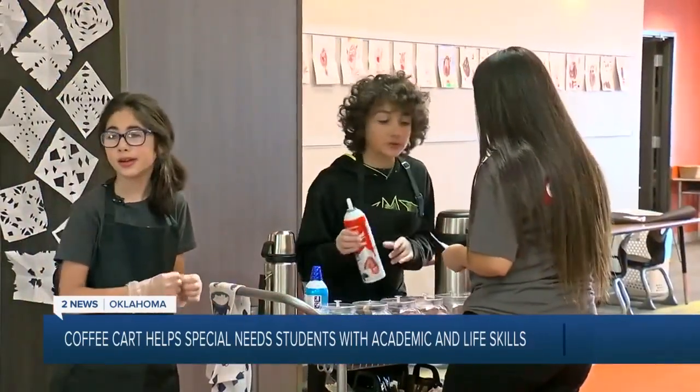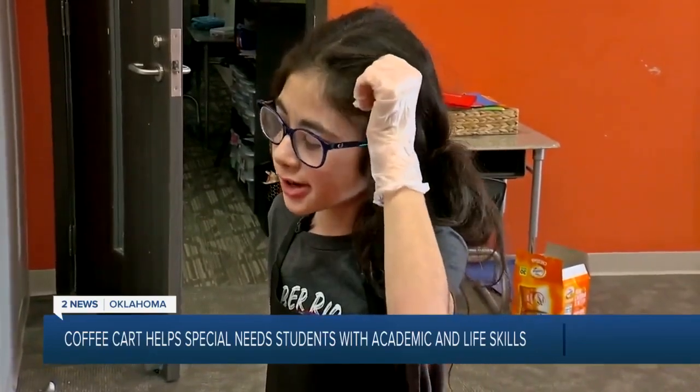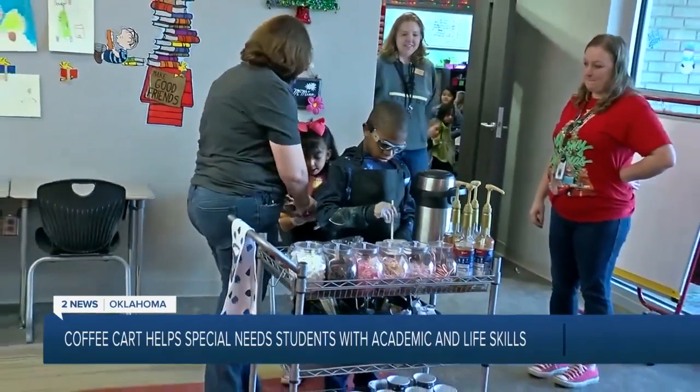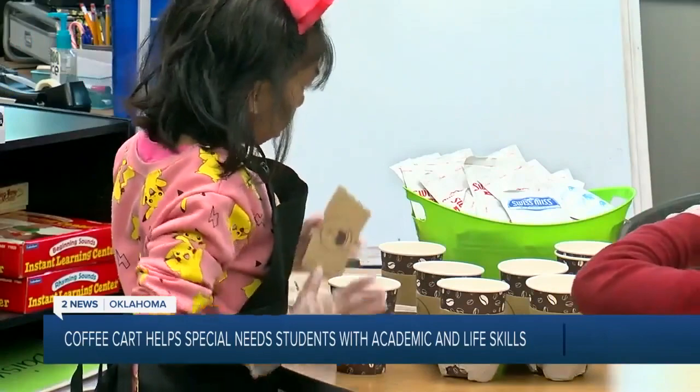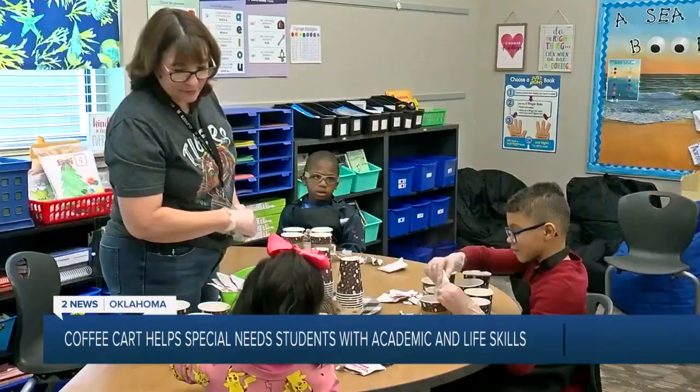Students Erin and Abigail are also getting in on the fun. Williams told me a $567 grant helped start the program, and the dozens of cups sold each week showcased the growth in her class.